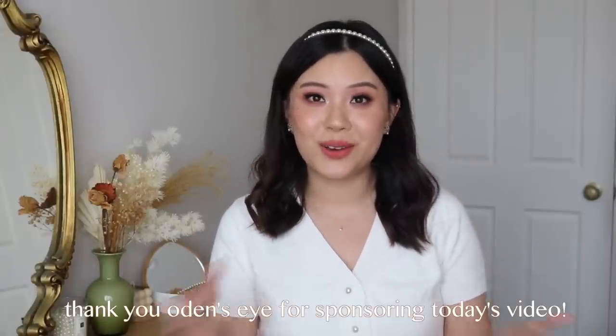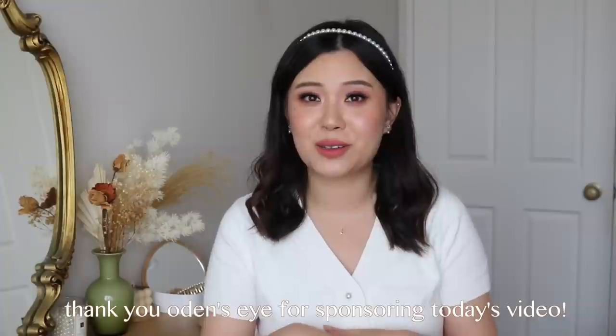Before we hop into the products, this portion of today's video is kindly sponsored by Odin's Eye Cosmetics. You guys know how much I love Odin's Eye. I got to collab with them last year for my Red Dragon palette and they are actually celebrating their fourth year anniversary and also having an Easter sale.